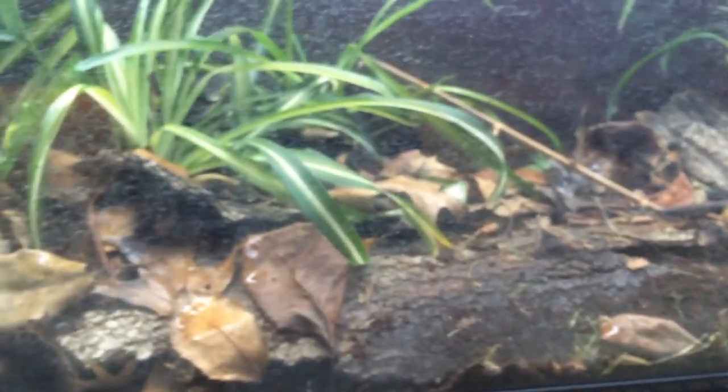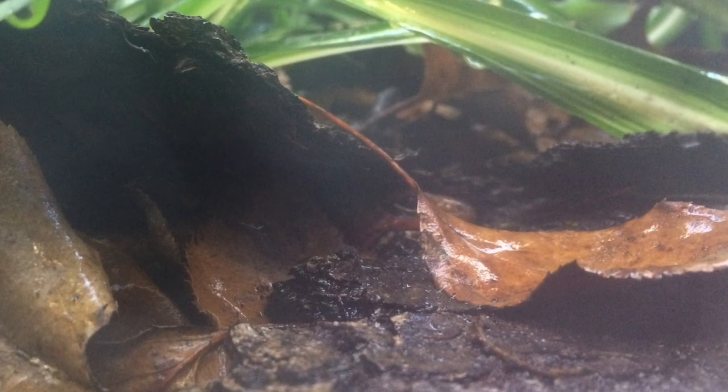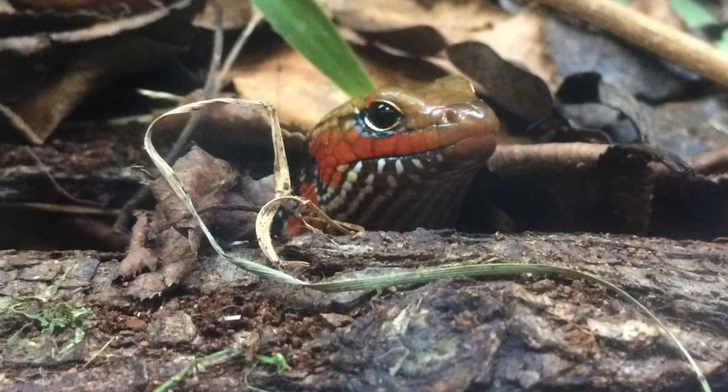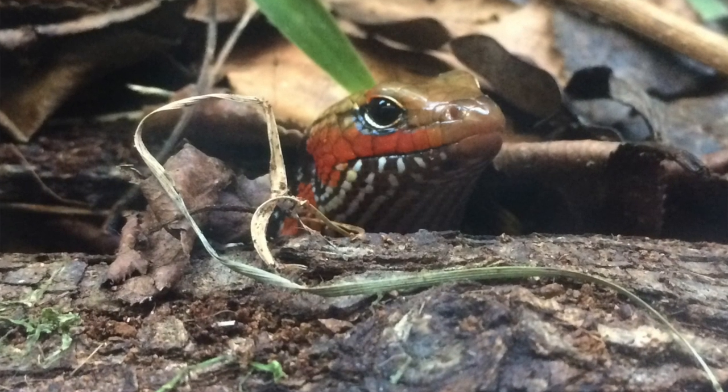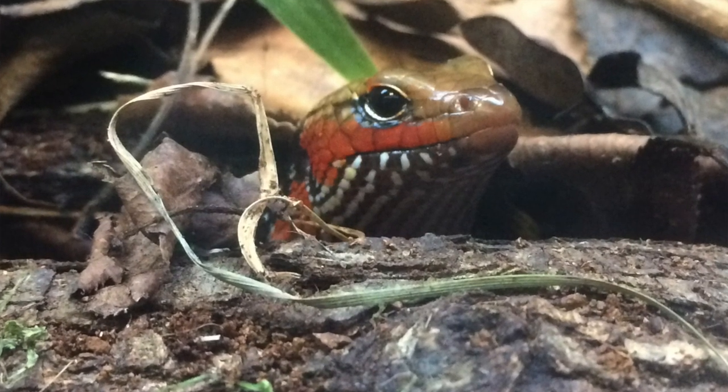That concludes our little video about fire skinks. I hope you liked this video. Please feel free to share it, and remember to subscribe to our channel. I will see you very soon for another episode of 221B Reptiles.